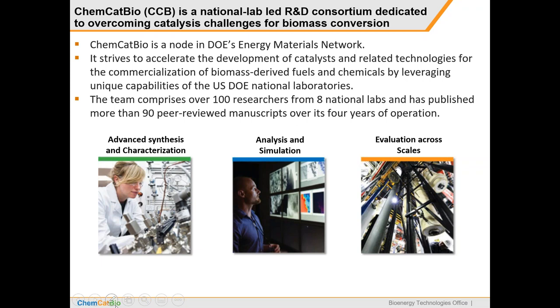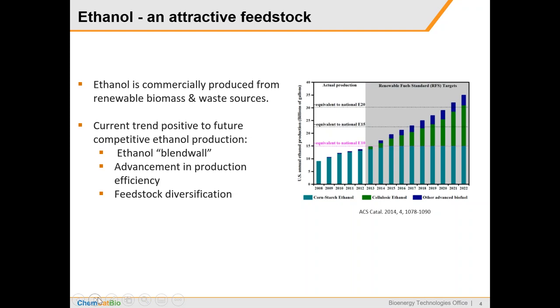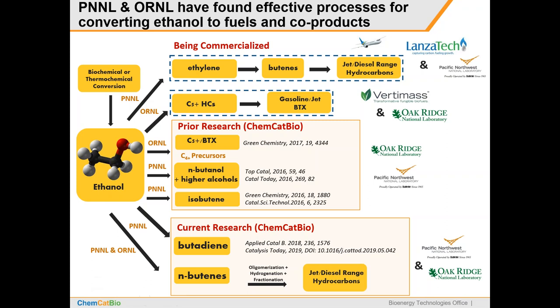In this presentation, we're going to talk about our ethanol upgrading work. We think ethanol is an attractive feedstock — it is produced commercially from renewable biomass and waste sources. Ethanol prices are expected to continue to come down, there have been advances in production efficiency, and there's feedstock diversification. People are interested in producing value-added fuels and chemicals from ethanol. In this project at both PNNL and Oak Ridge, we've been exploring multiple routes for ethanol upgrading.